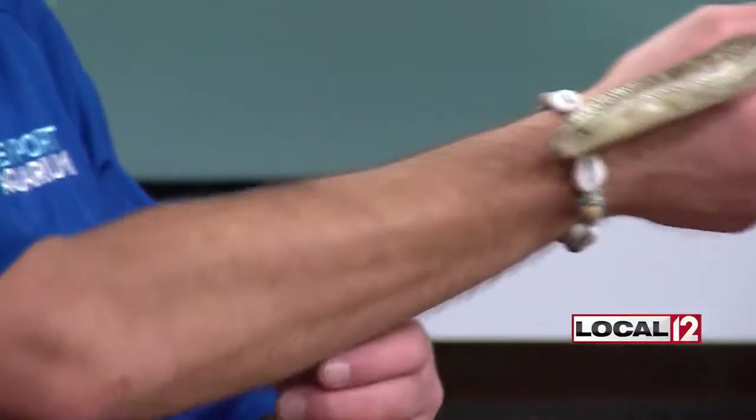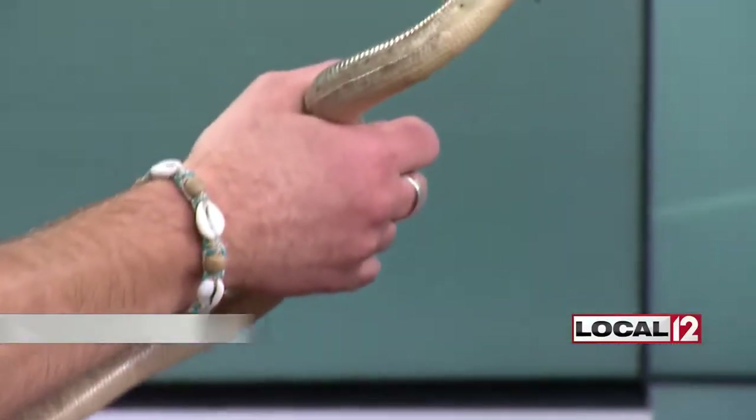It has us asking one very important question: how is a Russian legless lizard not a snake? Scott Brehoff with the Newport Aquarium is here. It does look like a snake, but the biggest difference is snakes don't have eyelids — they can't shut their eyes. They actually shed the skin that covers their eyes. This little guy has eyelids and he has ear holes.